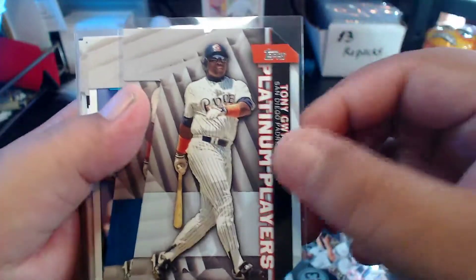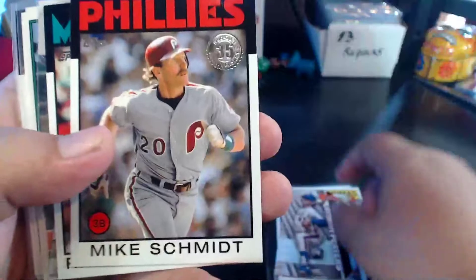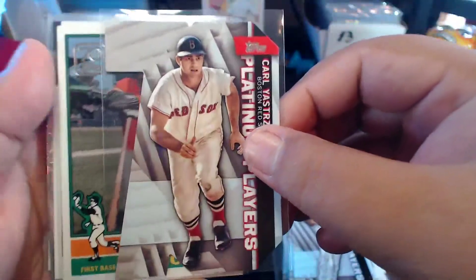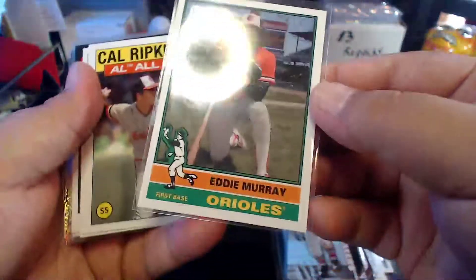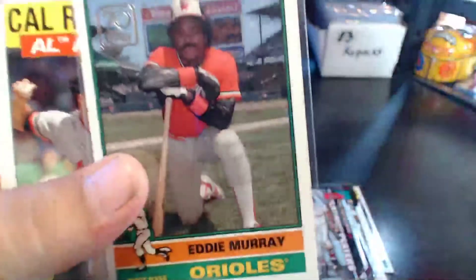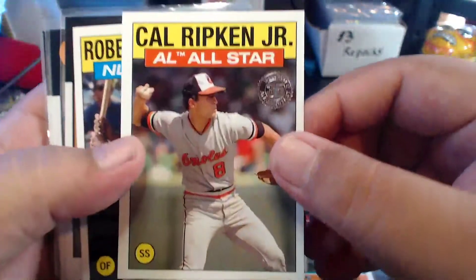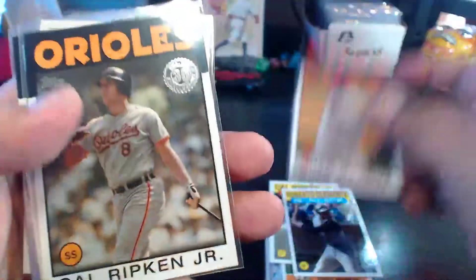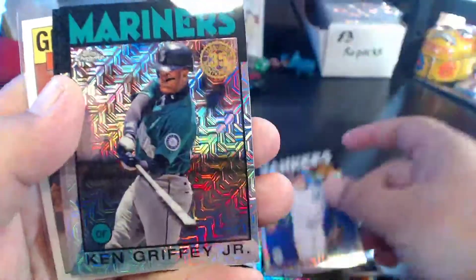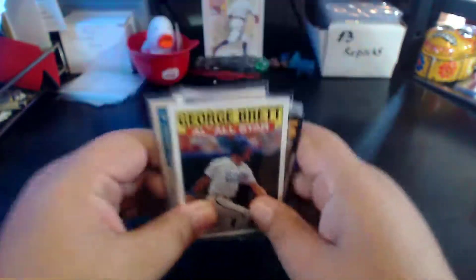We've got a Platinum Players die-cut Tony Gwynn — did not have that one. And there was the blue parallel of that same card. Ryne Sandberg, another die-cut. Tom Seaver, Mike Schmidt, Randy Johnson on the throwbacks, Steve Carlton on the die-cut, Chipper Jones on the die-cut, and Yaz on the die-cut. And then Eddie Murray — why do I always say Eddie Murphy? Eddie Murray on the 70 Years of Topps card, a very common Eddie Murray in Orioles uni. Cal Ripken Jr., Roberto Clemente, Greg Maddox, Vladdy Daddy. We've got a couple Silver Packs — Craig Biggio, Derek Jeter, Ken Griffey Jr., and Willie Mays. And then closing it out with a George Brett All-Star. Those were some of the Hall of Famers I pulled out of that lot I bought on eBay.